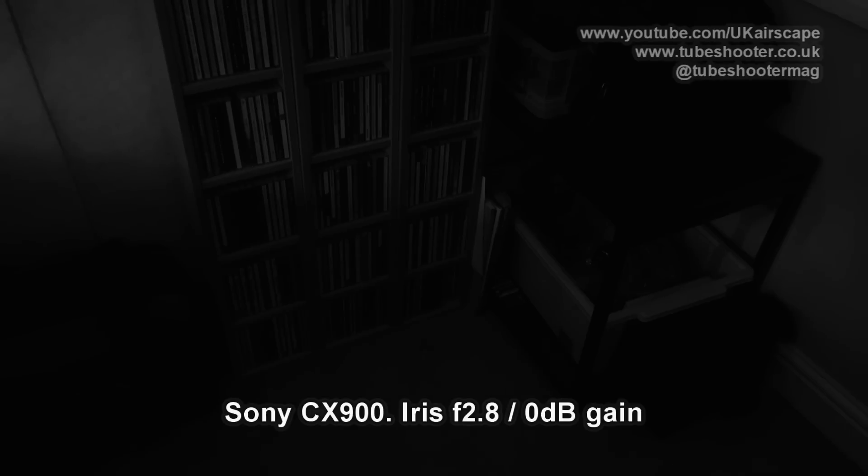Now compare that to the Canon HFG30, also zoomed fully wide — notice how much wider it is, by the way — and at f2.8. It is indeed a bit darker, so points to the Sony here.